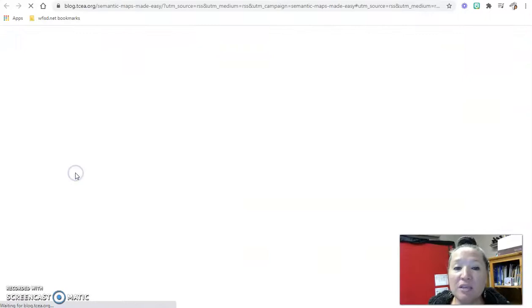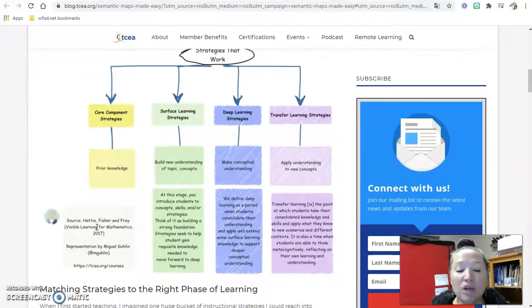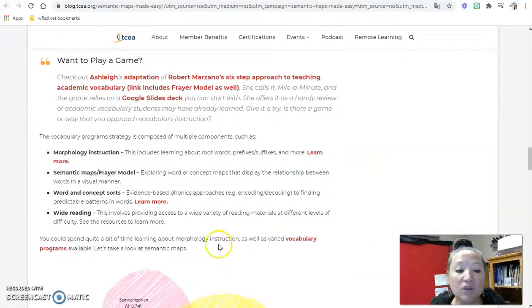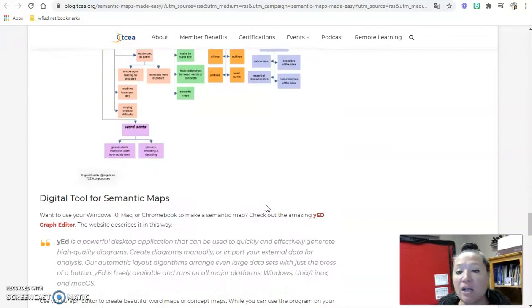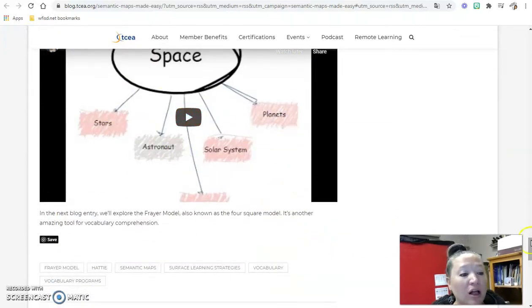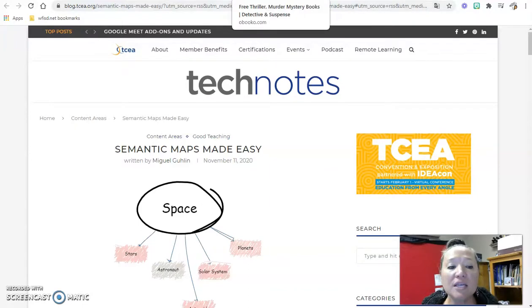This one really interested me: semantic maps made easy — we used to call these thinking maps in my previous district. It gives you some resources, and down here they have tons of links to additional resources. If you go through this article you'd have a lot of great ideas. We're looking for rigor and deep thinking, and there's even a video with it. TCEA is a great website for professional development and to help you glean some new ideas.